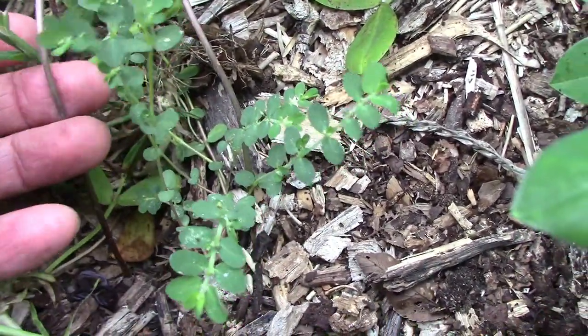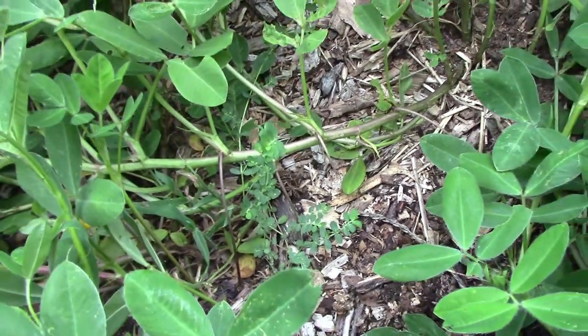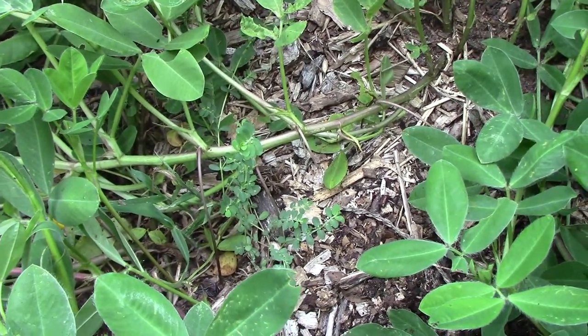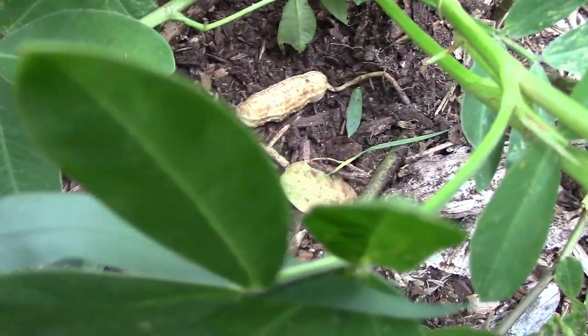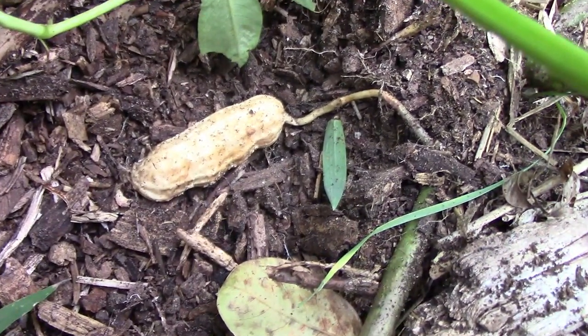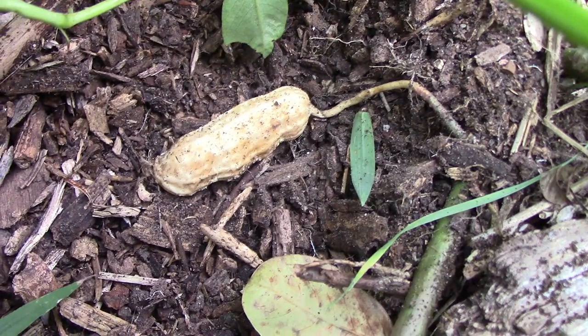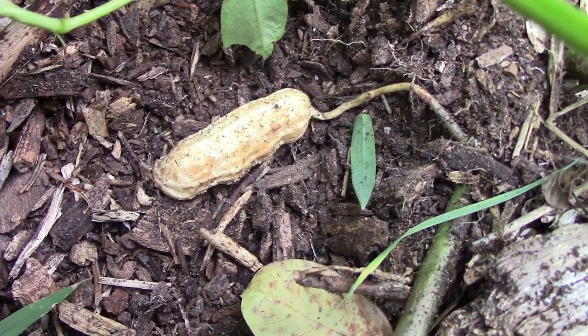Those pegs will eventually go down into the ground, and on the end of each one is where a peanut will form. I accidentally exposed this peanut when I was pulling some weeds. I did a video on growing peanuts in a container — if you want to know more about peanuts and how they grow, I'll post a link to that down below.